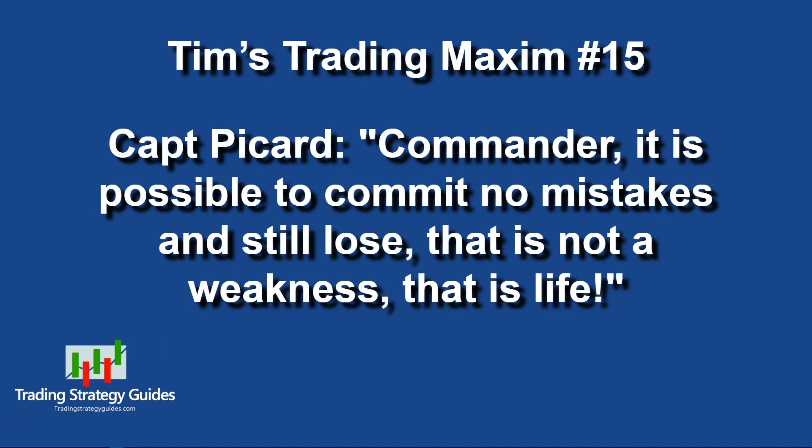Captain Picard to Commander Data: 'It is possible to commit no mistakes and still lose. That is not a weakness — that is life.' I'm a sci-fi nerd, and Stargate is better than both Star Trek and Star Wars. But this quote from Star Trek: The Next Generation perfectly applies to trading: you can execute your trade rules with perfection and still lose. You didn't do anything wrong — your edge just didn't work that time. Don't change your rules because of it.